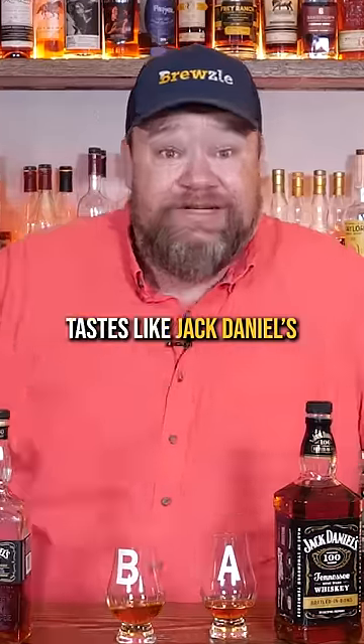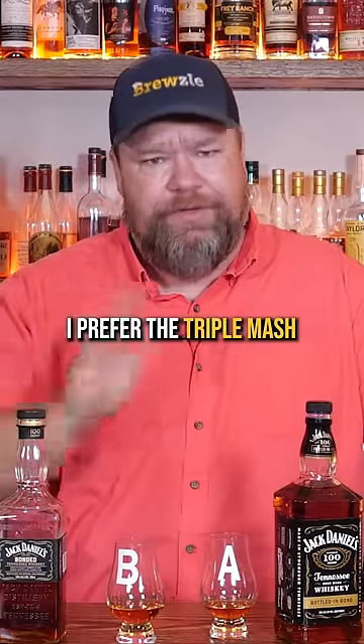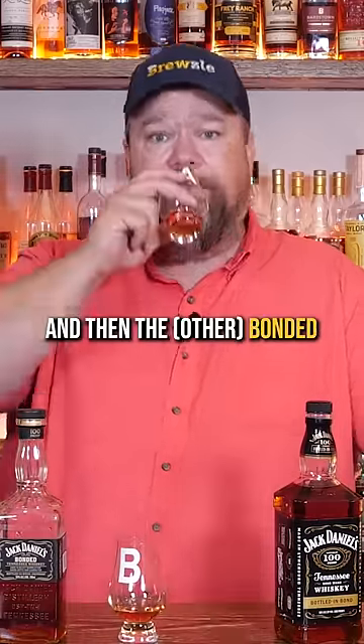My good old trusty Jack Daniels bonded there. Tastes like Jack Daniels at a higher proof. If you haven't tried these, if you're a Jack Daniels fan, it's a really good bottle. I prefer the triple mash a little bit to this bonded, but nothing wrong with that whiskey at all. Definitely better than drinking Jack Daniels neat in a Glencairn.